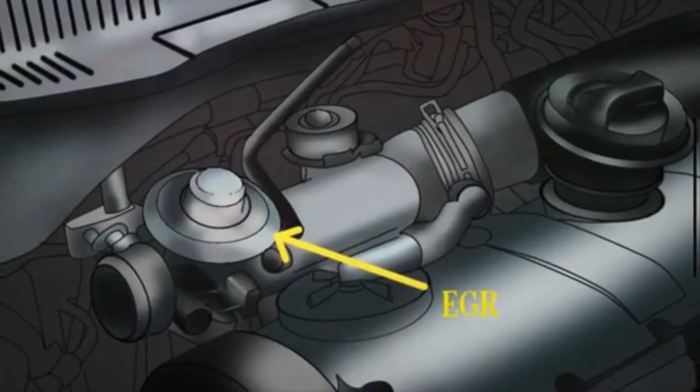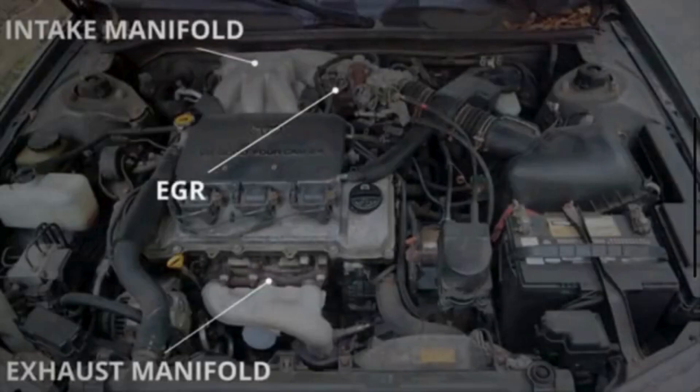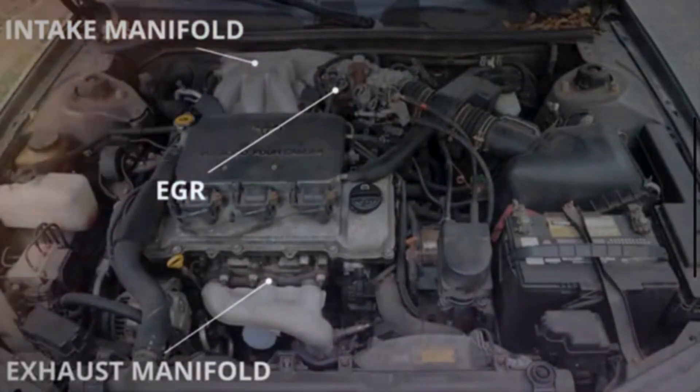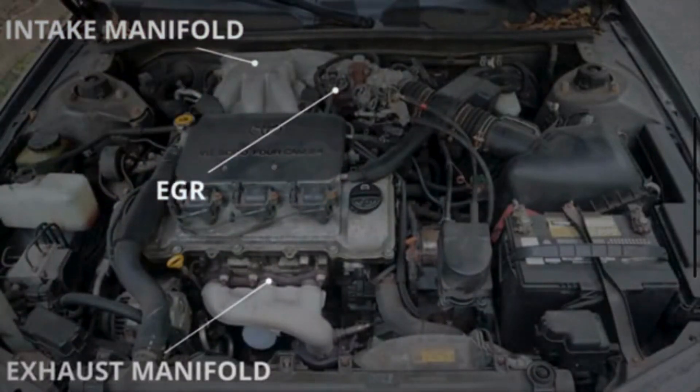In many vehicles, the EGR valve is located near the intake manifold. Some vehicles have the EGR valve mounted directly on the exhaust manifold. This location enables efficient recirculation of exhaust gases.